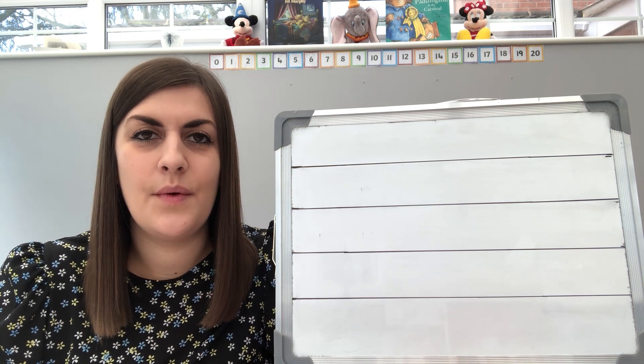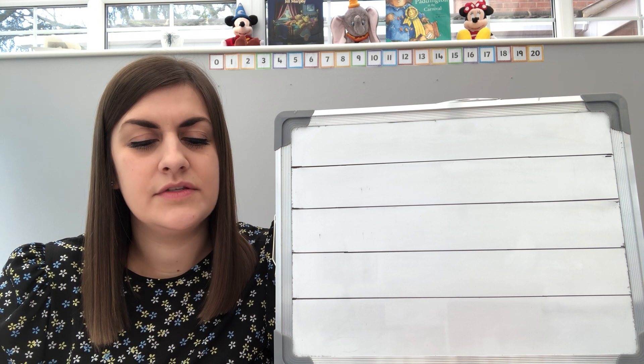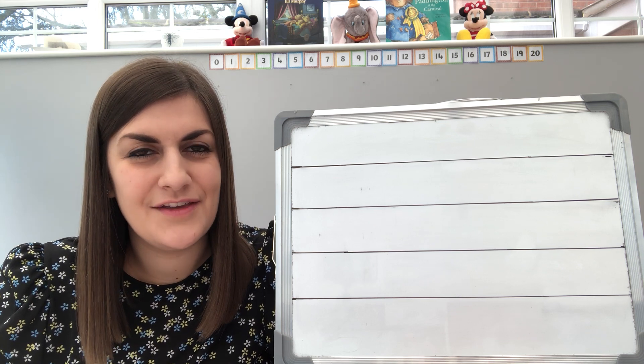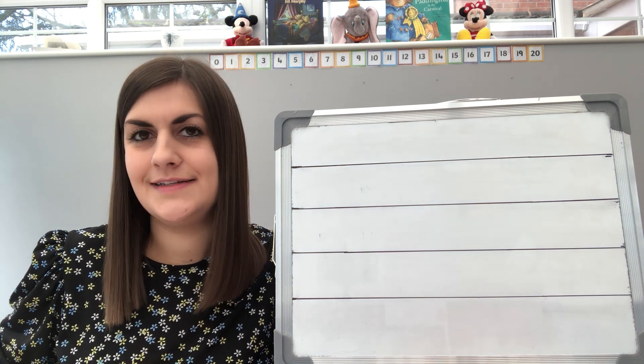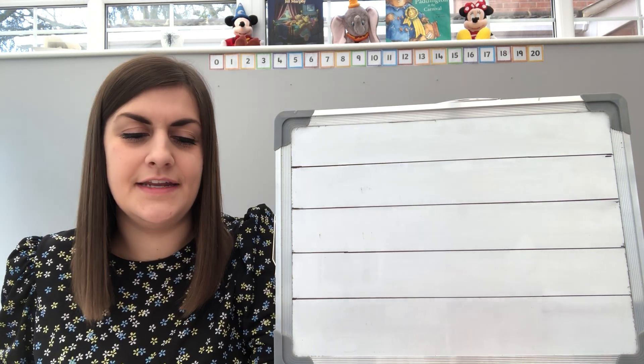Now we had a go at writing numbers as words on Monday, and we got up to a bit of a funny number. So we ended on which number? Can you remember? That's right, we ended on eight, which is a bit of a funny place to stop. So where do you think we're going to be today? That's right, we're going to start with nine.